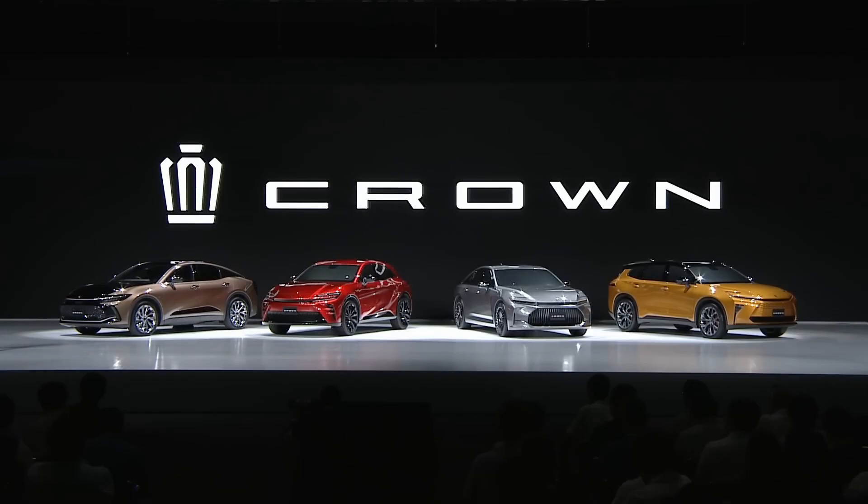Toyota recently unveiled the 16th generation, which is actually four models of Crown. The first model is the one on the left in copper — it's a Cross-style Crown, and this version will definitely be available in North America. The three other models are the Sedan, the Sport, and the Estate, which will be released later in the next 18 months, but we do not know if these three models will ever reach the shores of North America.